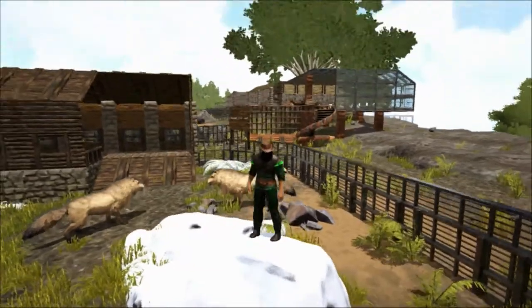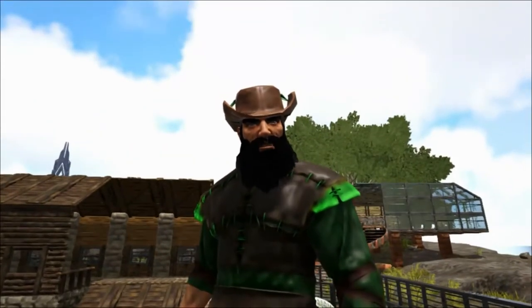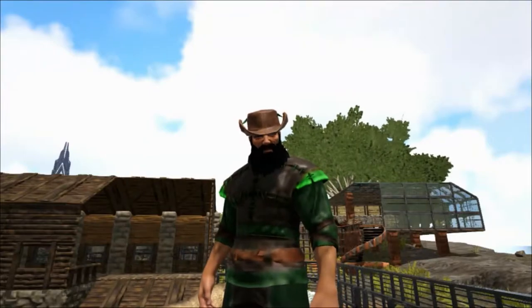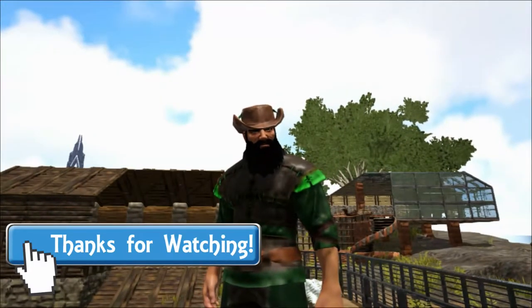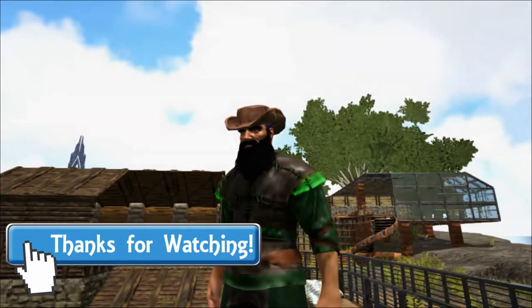Well, that's all for today — thank you so much for watching. I hope you've enjoyed the video and learned something new. If you did enjoy it, please let me know by leaving a like and a comment, and share this video with anyone you think might enjoy it too. If you haven't already, please consider subscribing.